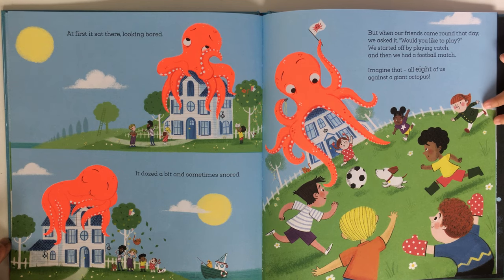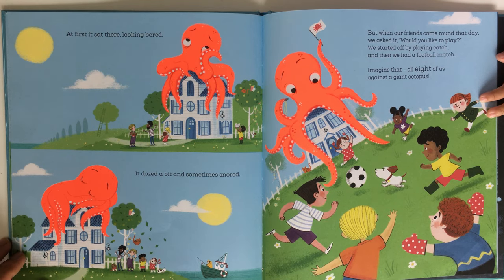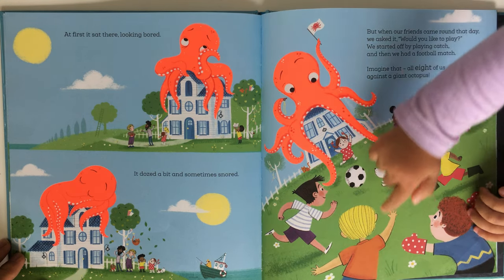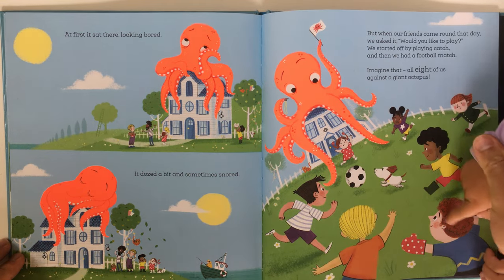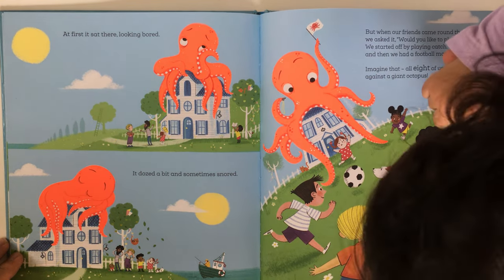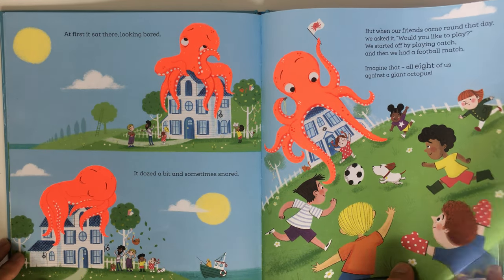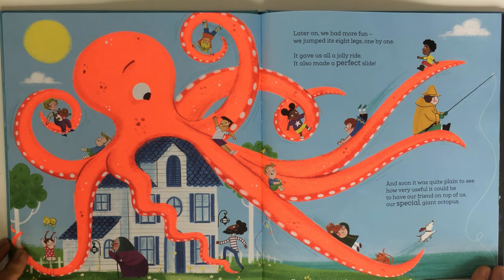We started off by playing catch, and then we had a football match. Imagine that — all eight of us against a giant octopus! Can you count the eight kids? Five, six, seven, eight — you did it!